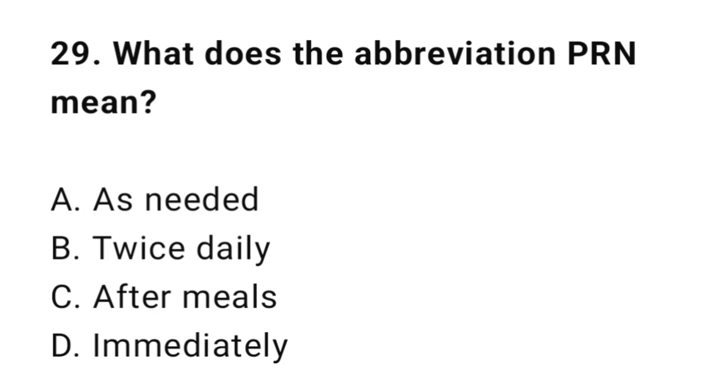Question 29: What does the abbreviation PRN mean? The correct answer is A: As needed.